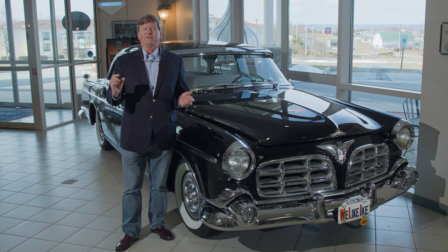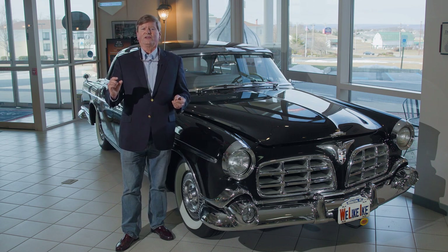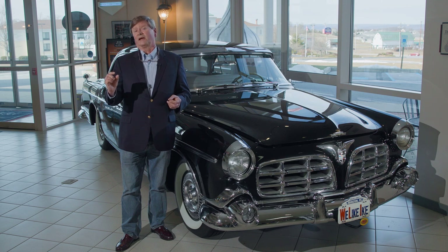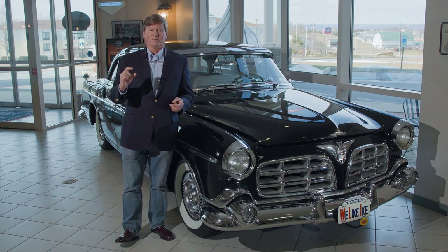By 1954, Chrysler decided to launch the Chrysler Imperial as a standalone division and automobile brand, and it simply became known as the Imperial.